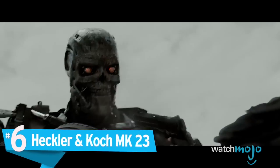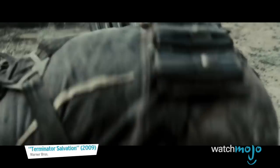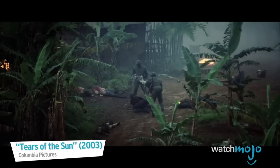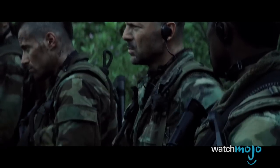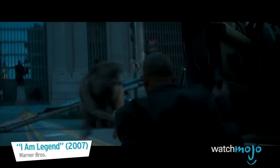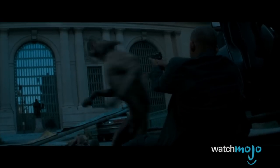Number 6: Heckler & Koch Mark 23. Designed for US Special Forces as an offensive sidearm, the Mark 23 is hailed as one of the most rugged and reliable handguns ever built. Firing the beefy .45 ACP round, which is subsonic by nature, the gun comes with a long, suppressor-ready threaded barrel, making it virtually unbreakable, quiet, and with excellent stopping power, as well as remarkable accuracy.